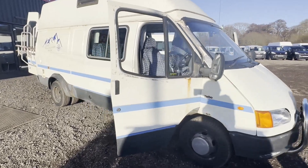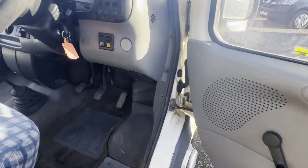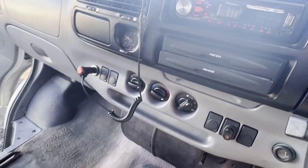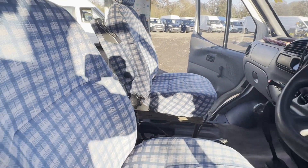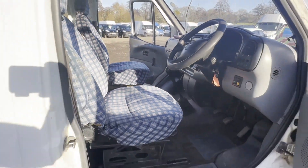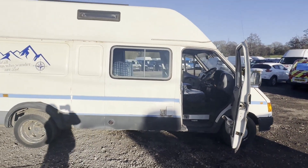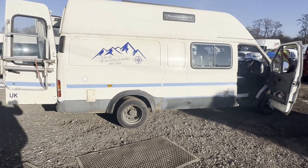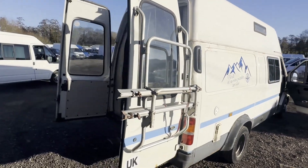1995 Ford Transit 190 TD long wheelbase camper motorhome, fully converted Starstruck body, white camper. Mileage 139,409. MOT to the 1st of March 2024. Engine 2,496cc, transmission 5-speed manual.